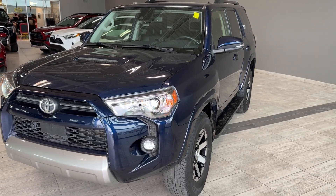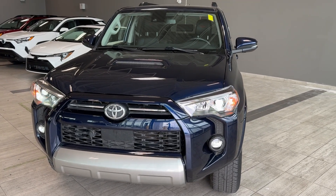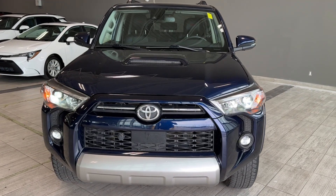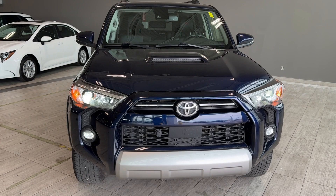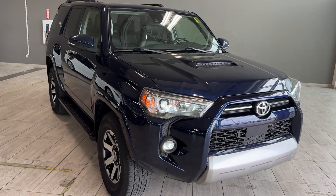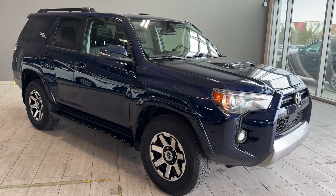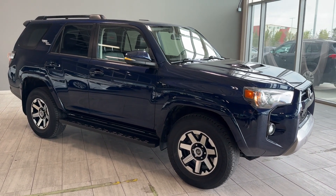It also includes heated front seats, Toyota multimedia touchscreen with embedded navigation, Bluetooth, Sirius XM HD radio, powered moonroof, and so much more. Stop by to test drive this 4Runner today. We're located at 137 Avenue and St. Albert Trail at Toyota Northwest Edmonton, the big Toyota dealership.